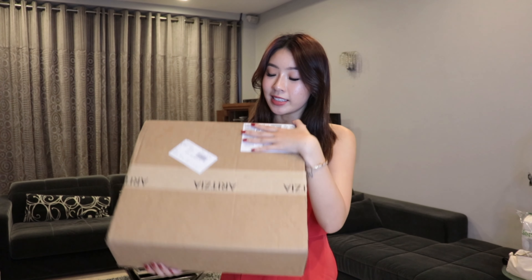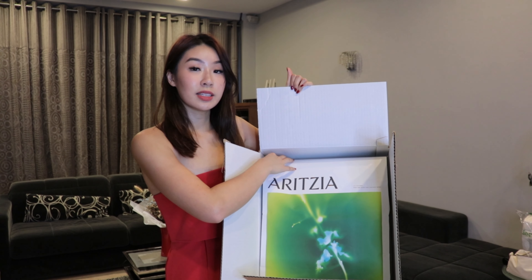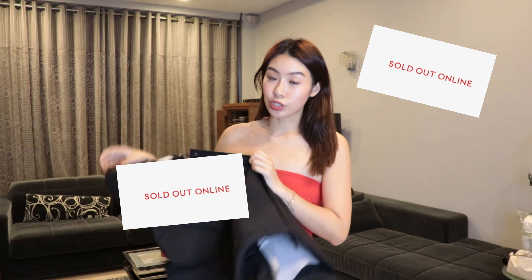Today I bought something from Aritzia and this is their super puffy jacket. This is my first Aritzia purchase and my friend actually recommended this to me. This is really nice packaging. It's almost all sold out and I also paid $25 USD extra for the express shipping. I got it in black because black is the only one that is not sold out.